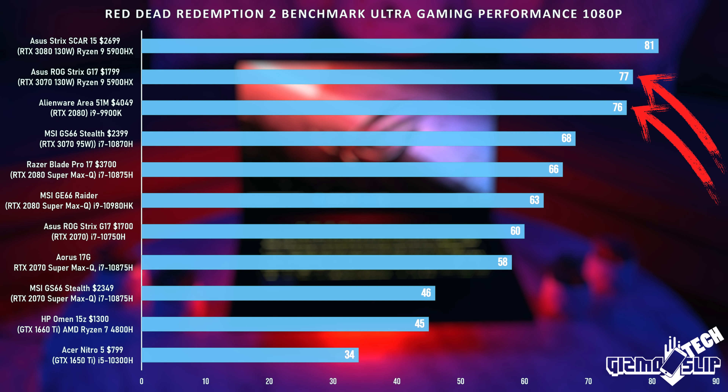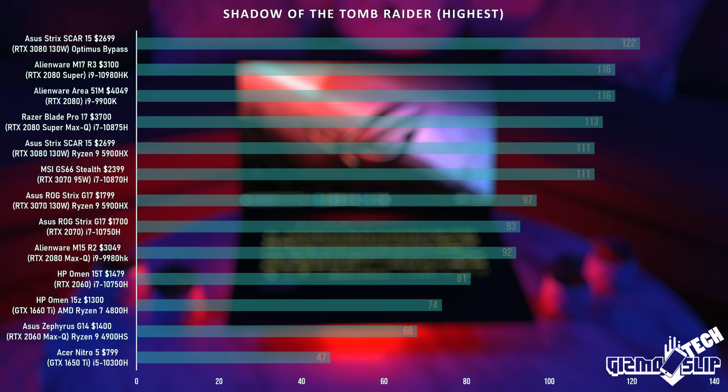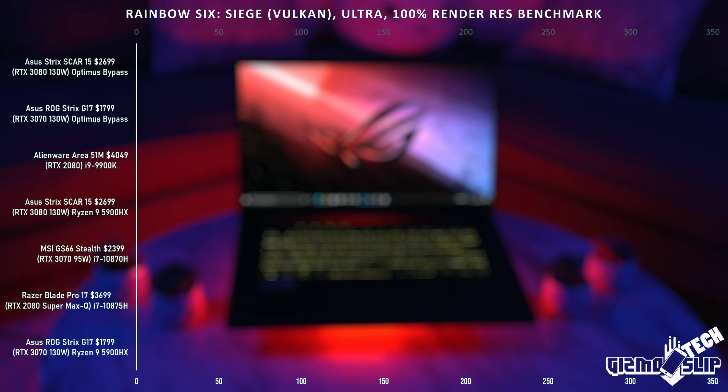Since most gaming laptops are still only 1080p resolution, it's important to keep in mind that at 1080p, you are more likely to be CPU-bound than GPU-bound in a lot of the games you play. So in games like Far Cry 5, Shadow of the Tomb Raider, CS:GO, and Rainbow Six Siege, the performance you see will be primarily based on how good of a CPU you end up getting.